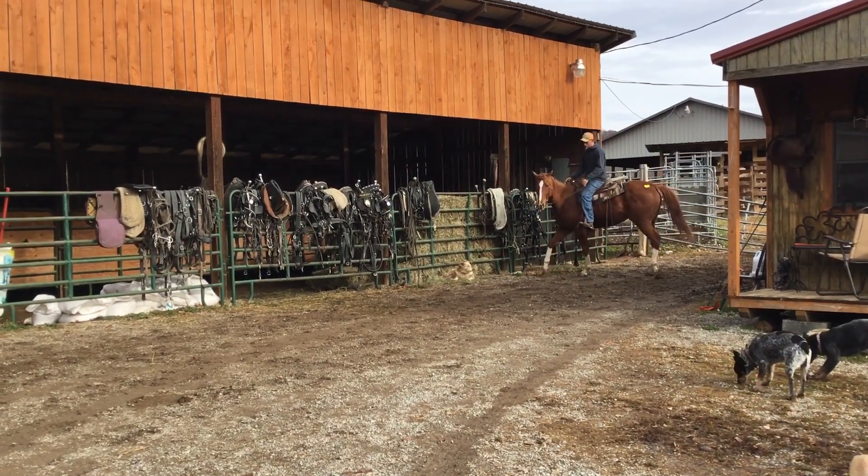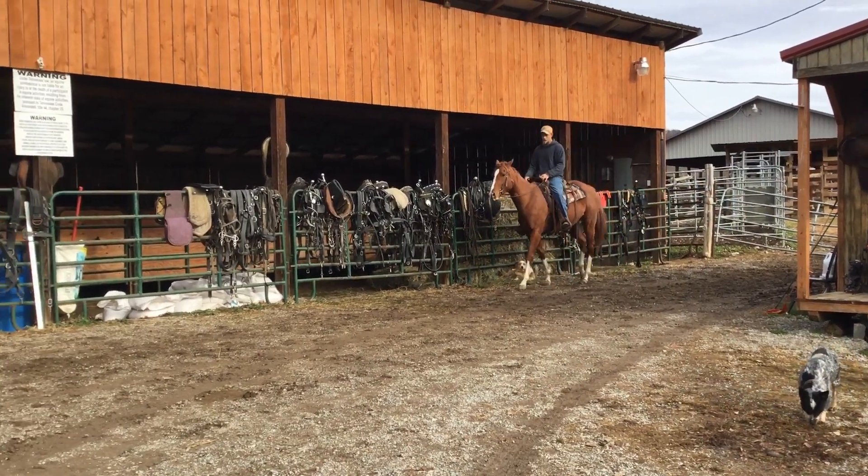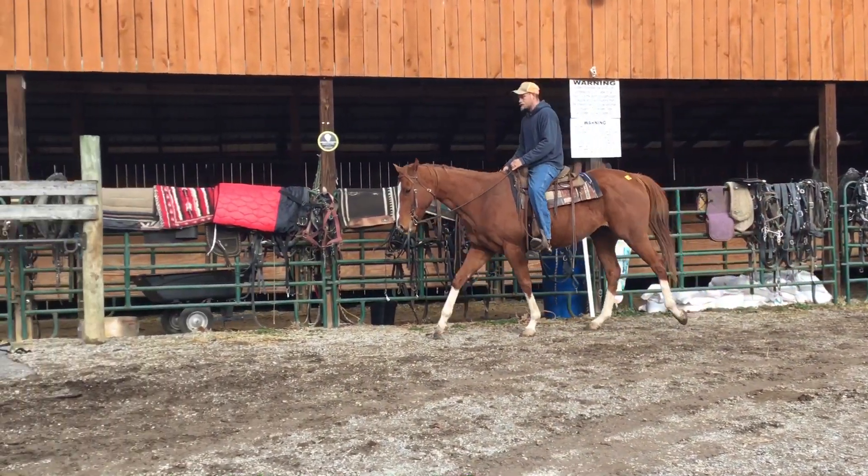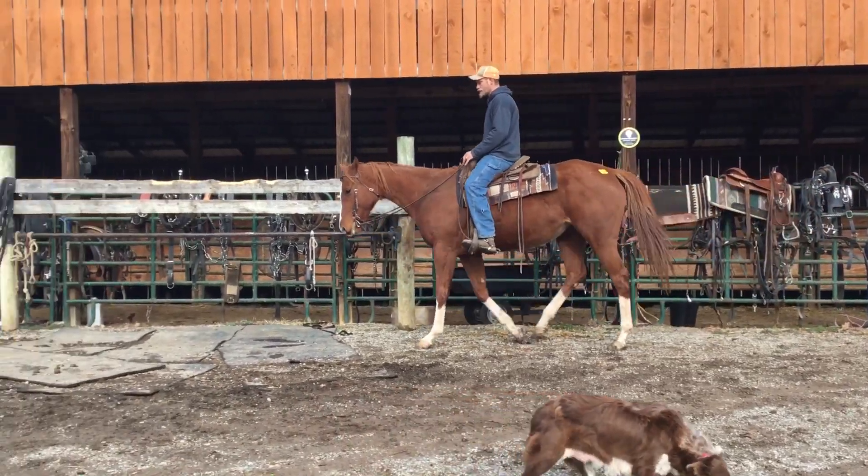Got on, rode right off, never made a mistake. There's a nice four-year-old appendix-bred mare. No papers. Looks like she's the kind everybody'd want. Price on her is $1,500.